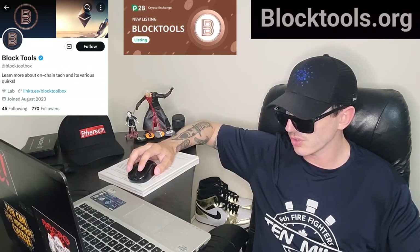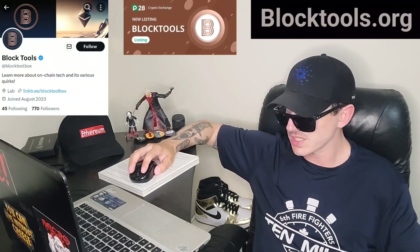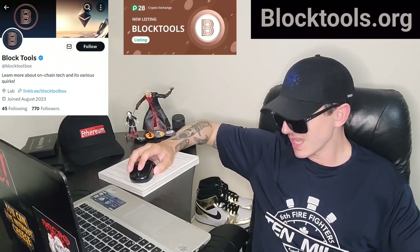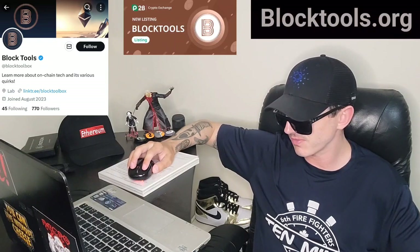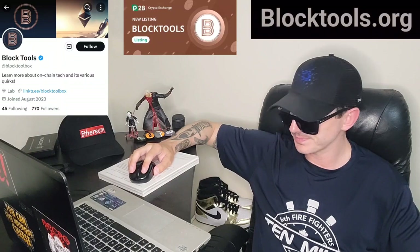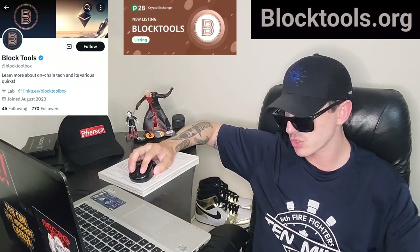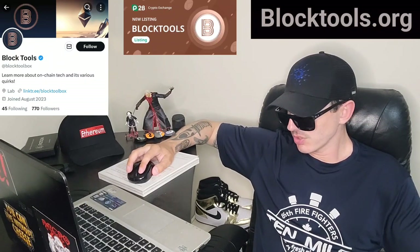They also have a tweet talking about how they just got a new press release news article on Benzinga.com, so you can read all about them there. They also have a Telegram that you can find at Block Tool Box on Telegram, with 375 subscribers. That is the announcement channel you can join to stay up to date with what's going on — same handle as their Twitter, at Block Tool Box.